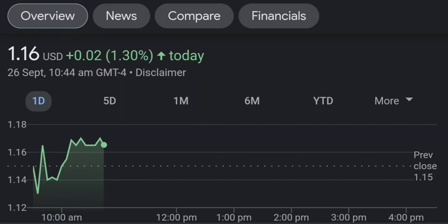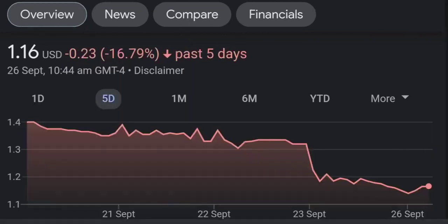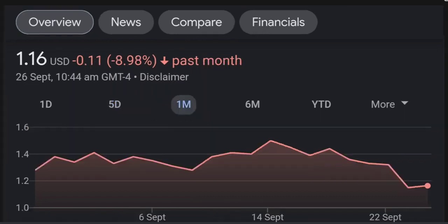Looking at the fundamentals: sales growth was good, up 125% last quarter; earnings per share up 30%. It is 17% owned by institutional investors. I also look at the Fintell equipment shares to see who is buying.